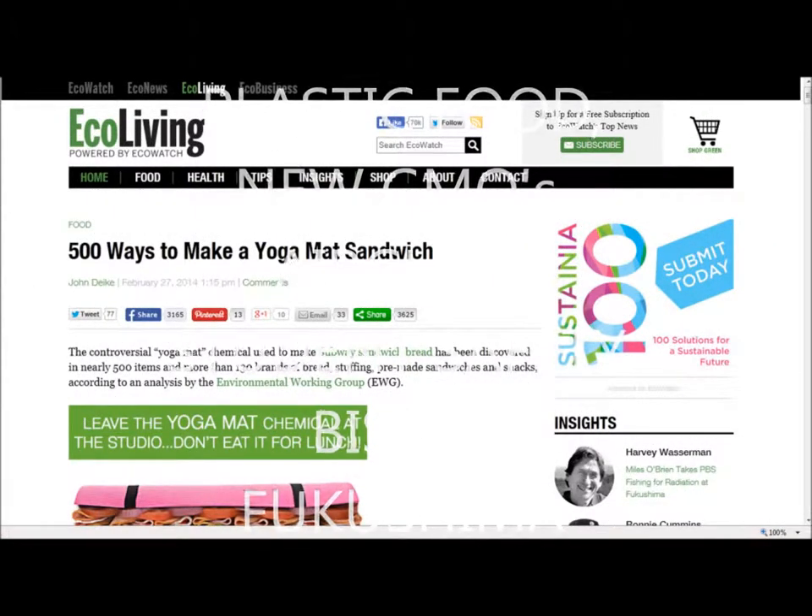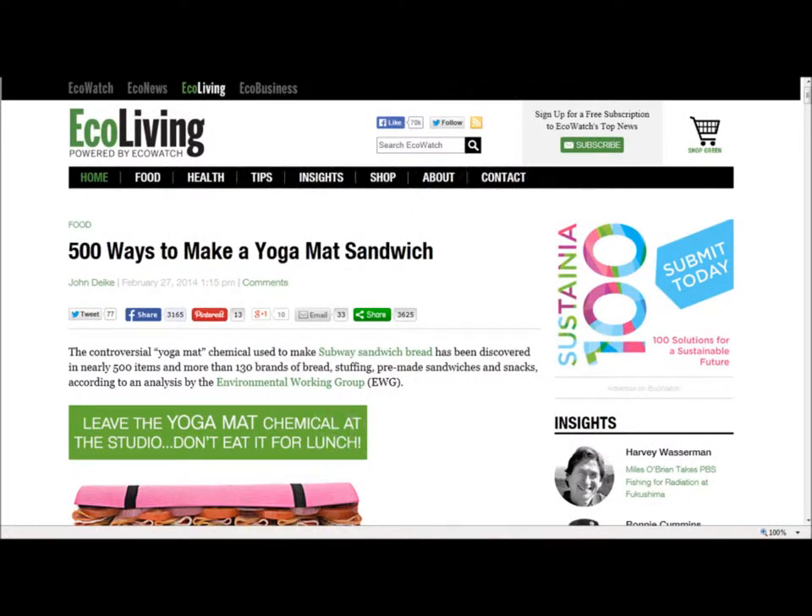Ecoliving.com News: '500 Ways to Make a Yoga Mat Sandwich.' The controversial yoga mat chemical used to make Subway sandwich bread has been discovered in nearly 500 items and more than 130 brands of bread, stuffing, pre-made sandwiches and snacks, according to an analysis done by the Environmental Working Group.